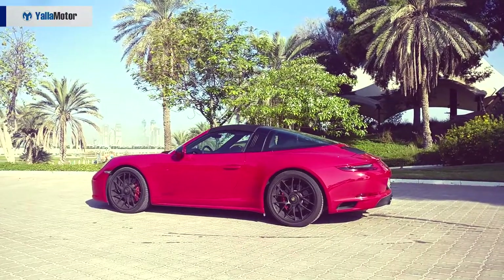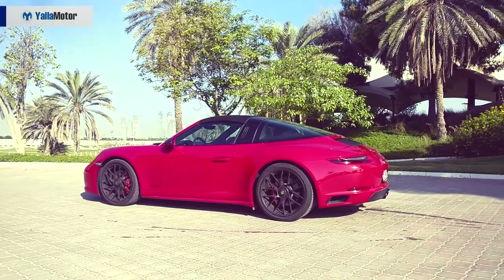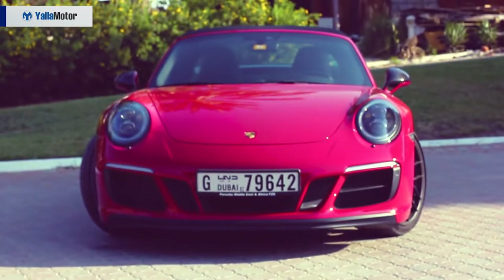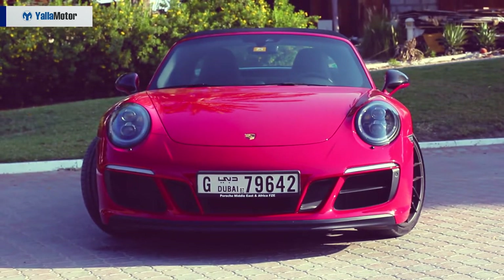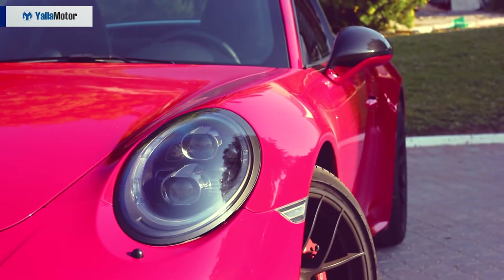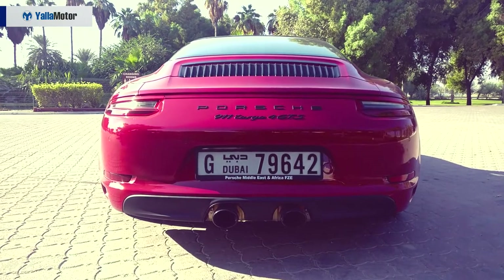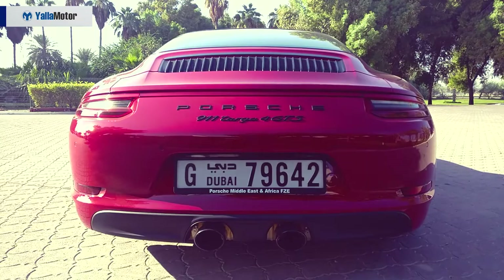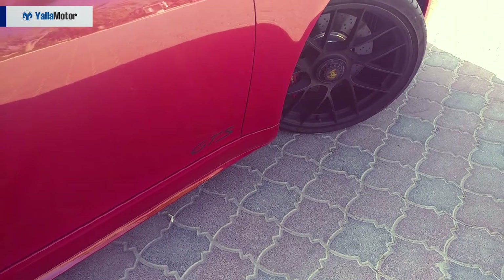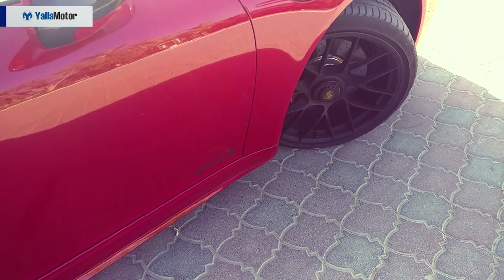The new sport design front apron emphasizes the sporty character, and the front end is aerodynamically optimized. A low front spoiler and increased rear spoiler extension height further reduce the lift forces on the front and rear axle. The blacked-out trim treatments add menace to the aesthetics, somewhat offsetting the nostalgic, elegant cheeriness of the classic Targa bar, now painted black rather than silver as on the previous GTS.